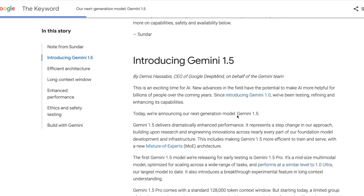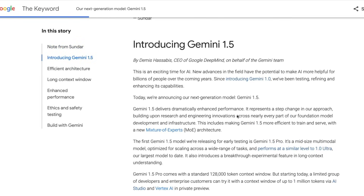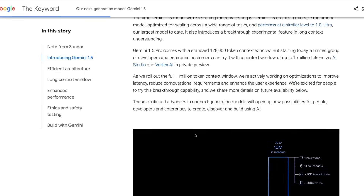Now what is Gemini 1.5? Gemini 1.5 is a mixture of experts — mixture of experts architecture is everywhere right now. It's a mixture of experts architecture model, and this model can serve up to a 1 million token context window.